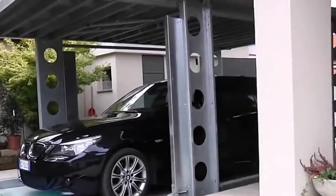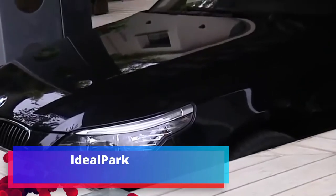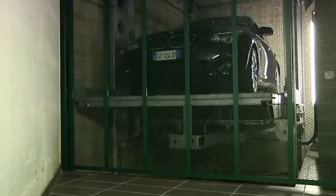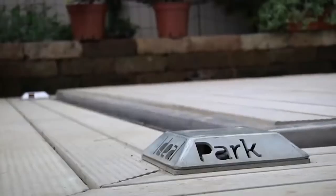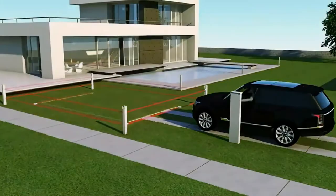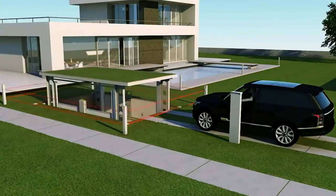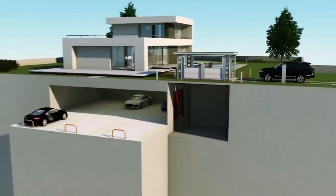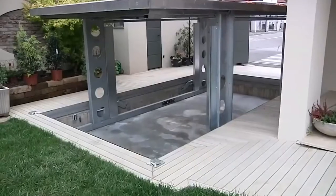Ideal Park: why put the car in a garage at all if you can hide it underground? That is exactly what this lift solution proposes. This option is interesting for several reasons: firstly, the top part can be lined with various decorative materials; secondly, the carrying capacity, depending on the version, varies from 2,700 to 3,500 kilograms.